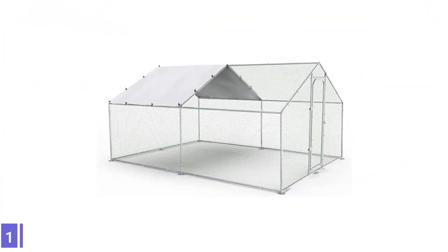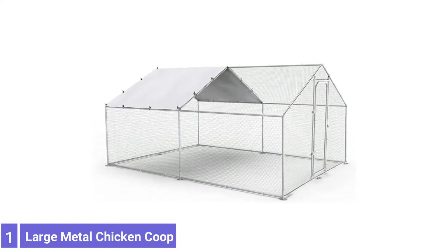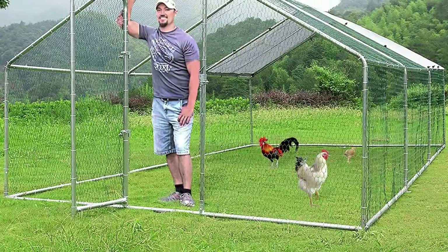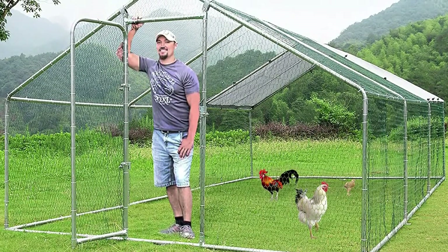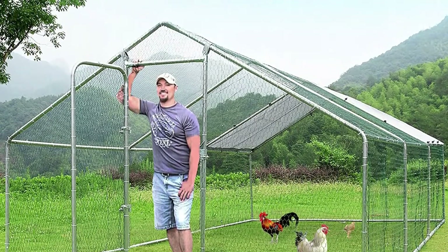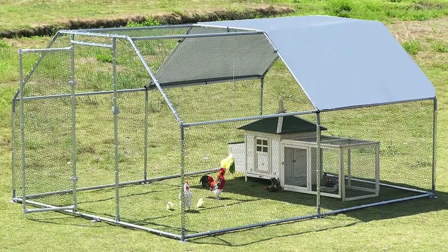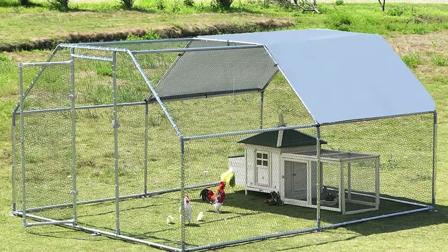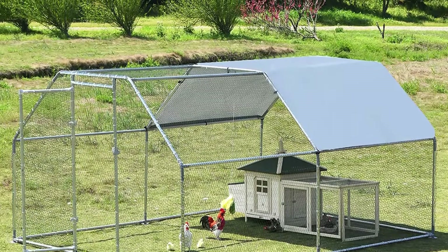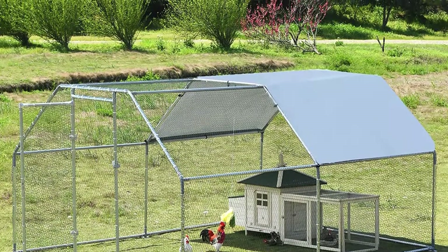Number 1: Polar Aurora Large Metal Chicken Coop. This isn't technically a chicken coop, but this metal mesh enclosure gives chickens a safe place to mill about and helps keep them from roaming too far. This large outdoor chicken coop is made from peck-resistant, PVC-coated wire, making it easy to clean with a wet cloth. The Polar Aurora Large Metal Chicken Coop has a lockable steel door to keep your chickens safe from predators.